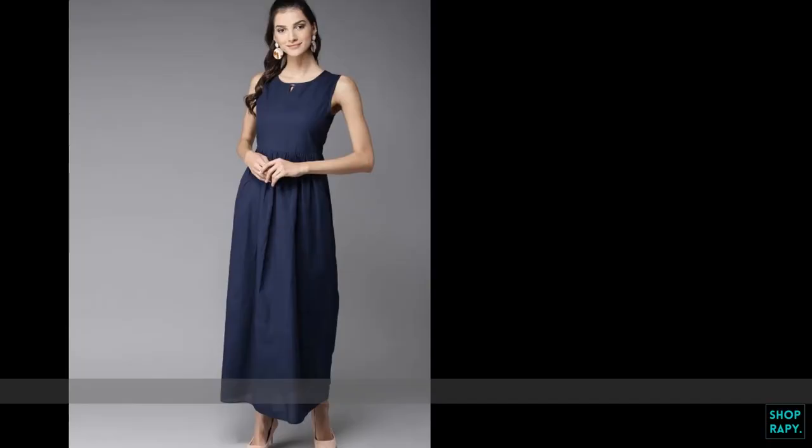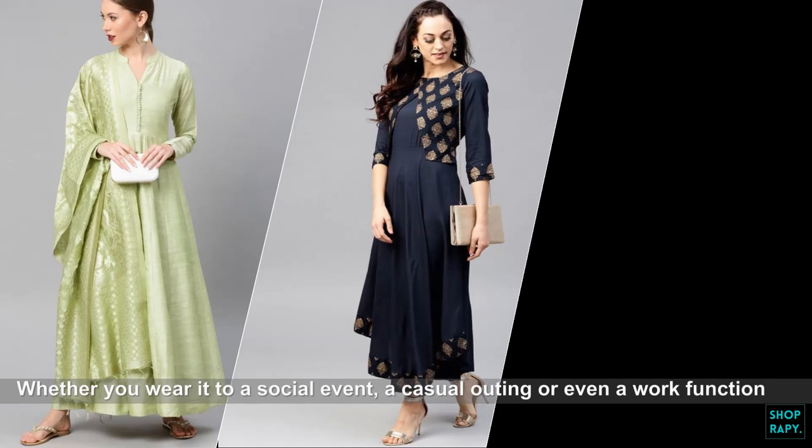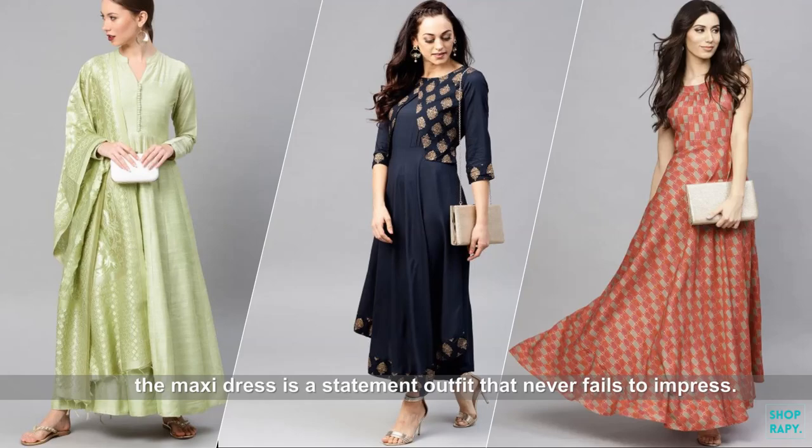What is a maxi dress? Year after year, there is one trend that shows no signs of fading: the maxi dress. Whether you wear it to a social event, a casual outing, or even a work function, the maxi dress is a statement outfit that never fails to impress.